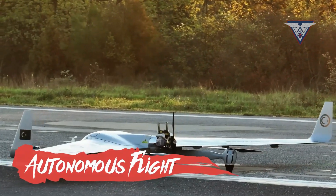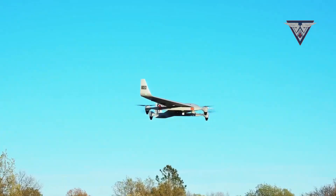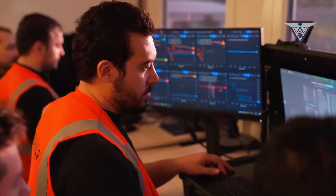Autonomous flight. The Kalkan is equipped for automatic cruise, takeoff, and landing, with semi-autonomous options for navigation. This reduces pilot workload and allows for more precise mission execution.